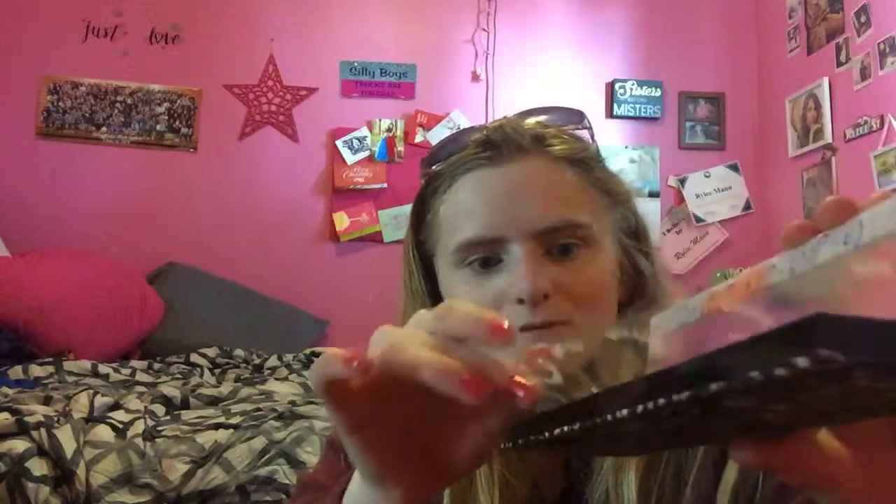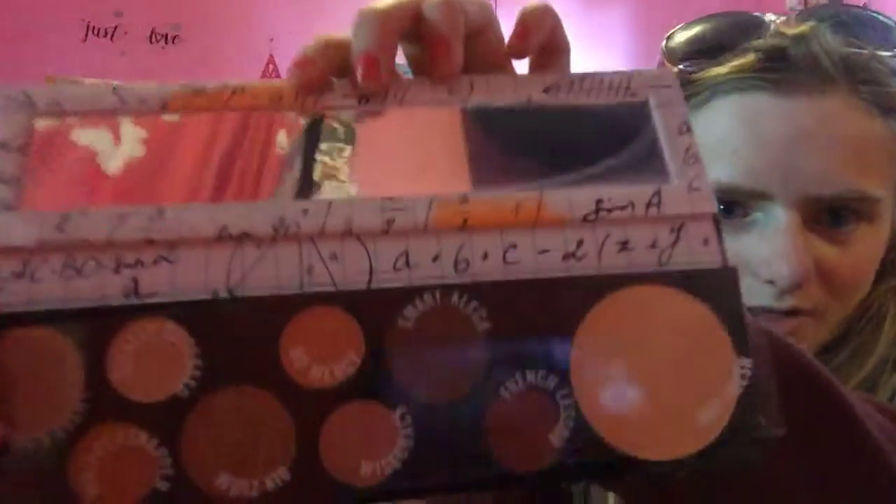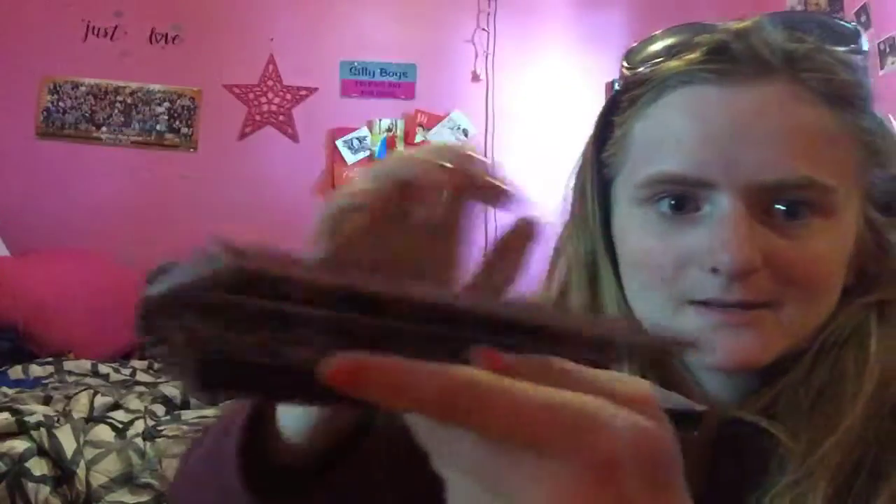It's really cute — it has a little journal-style cover with all these colors. It comes with eyeshadow and this big pan is a highlighter. I'm so excited — I got that at MAC.